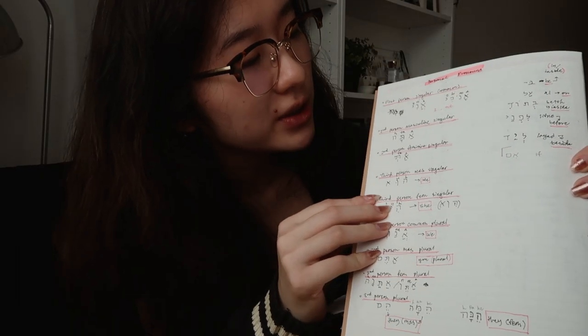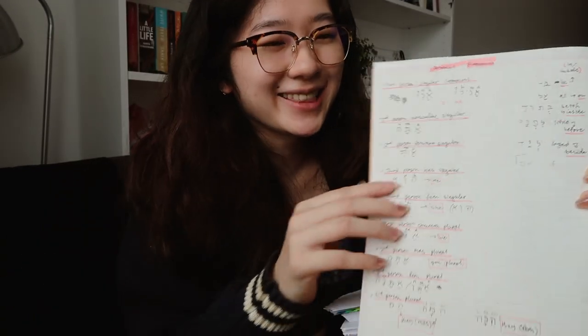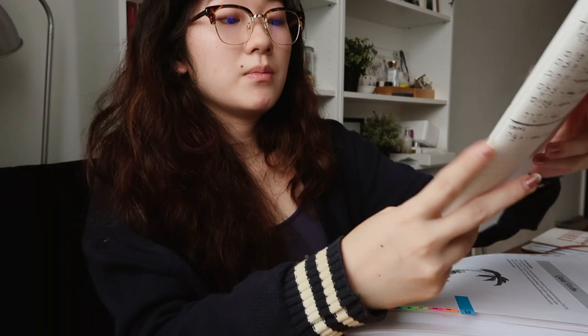On the next page I have personal pronouns like I, he, she, we, they, you — things like that. And like a lot of languages, they have the masculine and feminine. Hebrew is no different. On the next page is where I start writing all the vocab words like nouns, verbs, numbers, adjectives, and prepositions.